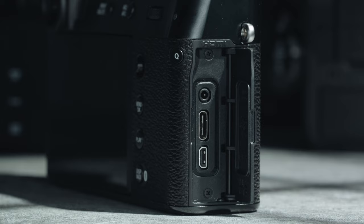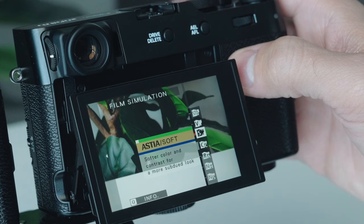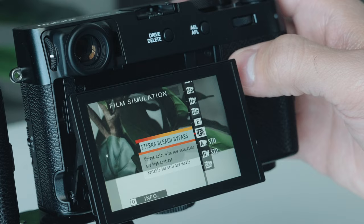Almost everything else is the same: same EVF resolution, same OVF setup where you can put the little screen in the corner, same four-stop ND filter, same three-inch LCD that can now tilt slightly lower. Same ports, same single SD card slot, same battery, same overall ergonomics. You do get the new Reala Ace film simulation currently only available on the GFX 100 II. It now has a lower ISO sensitivity of 125 versus 160 on the V, and a max shutter speed of 1/180,000 of a second.